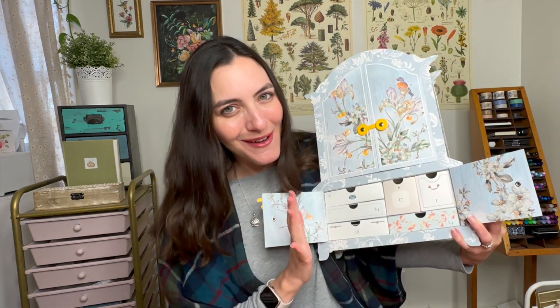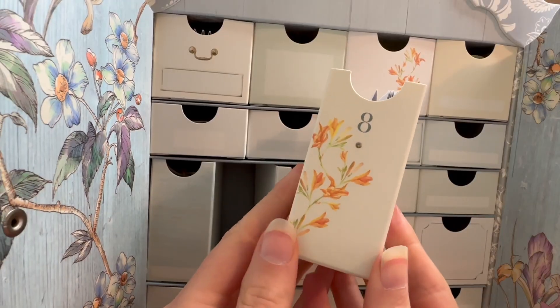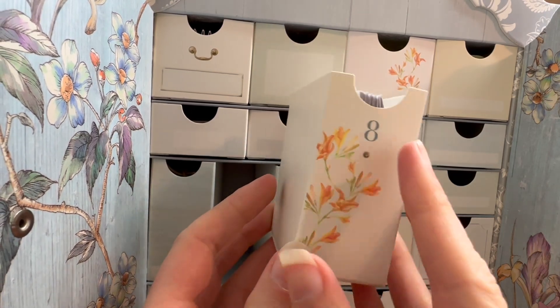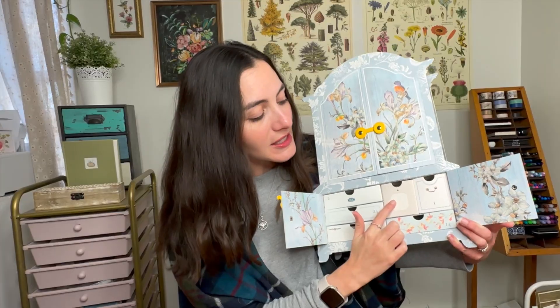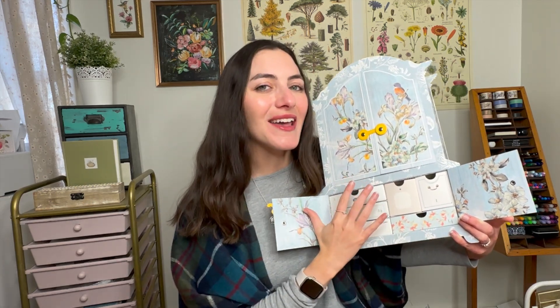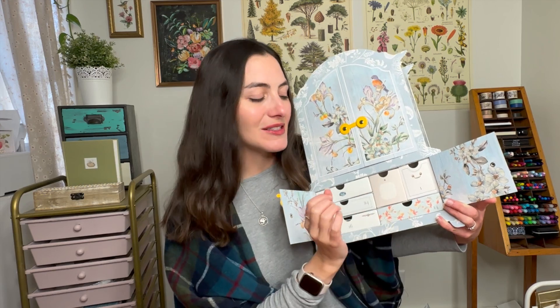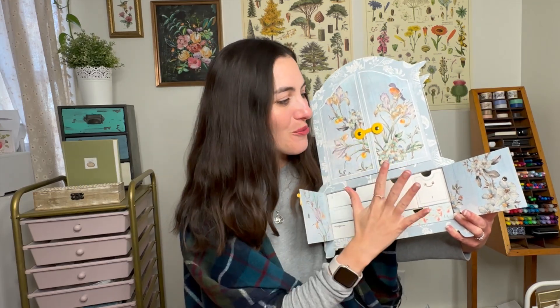What I love about this design is that it's really meant to go beyond the advent season. When you pull out the drawers and take out whatever wonderful items are inside, you can put the drawer back in the opposite way — which is also designed — and then put a little note on here and use this as storage for your journaling. I'm already looking around my messy desk thinking about all the ways I can use these drawers as storage.